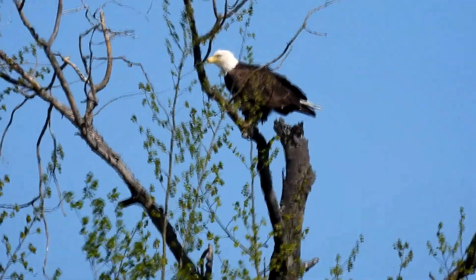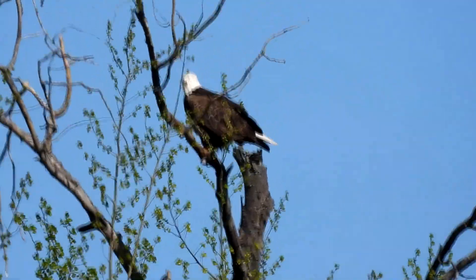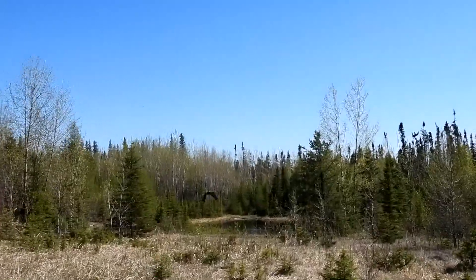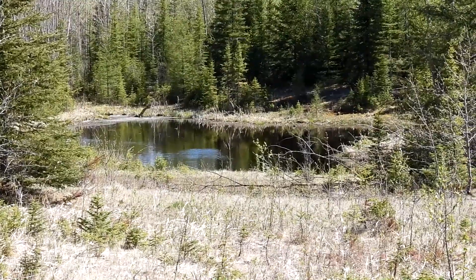Like earlier, we returned to spotting more eagles, again in the same area. And again, the eagles all seemed to emerge from the same specific spot of the beaver pond.